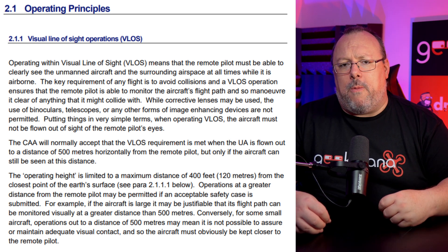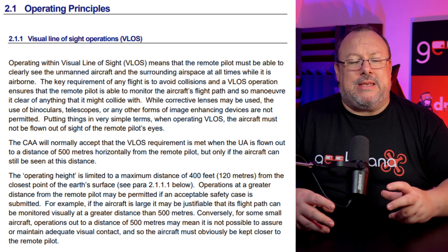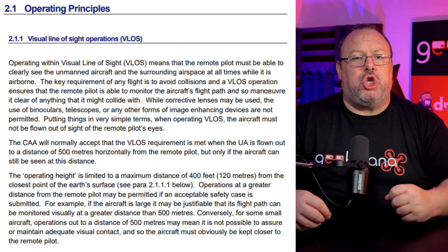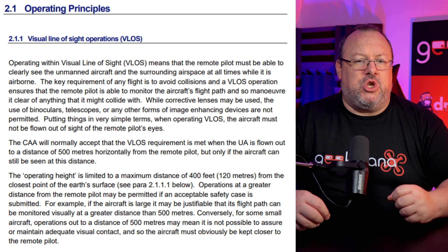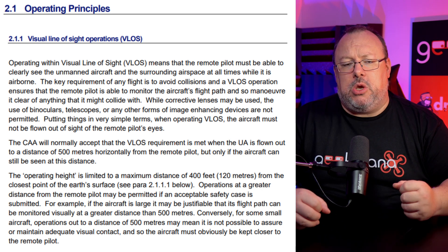That of course will require operational authorization. For some small aircraft, operations out to a distance of 500 meters may mean it is not possible to assure or maintain adequate visual contact, and so the aircraft must obviously be kept closer to the remote pilot.